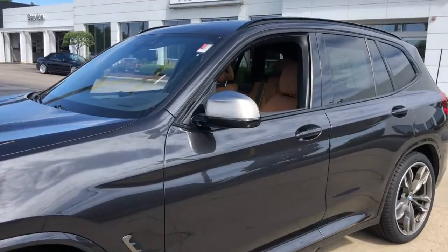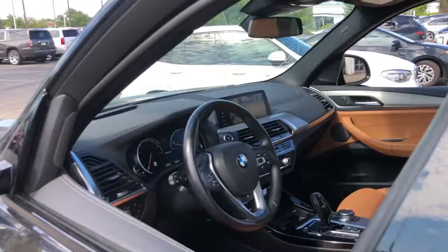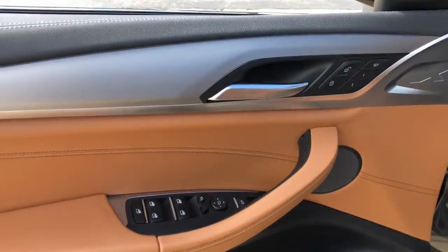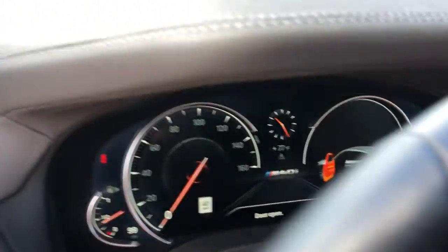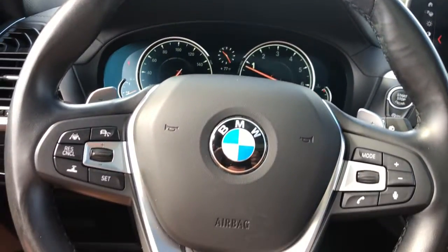The BMW X3 — the distinctive, sure-footed luxury sports activity vehicle that brings performance, efficiency, utility and safety together in an elegant package. The following are some of this vehicle's highlighted options.